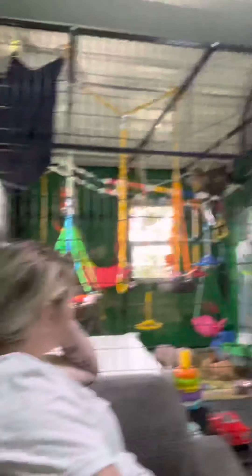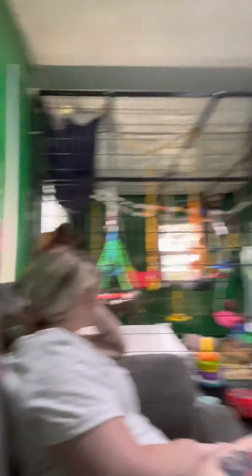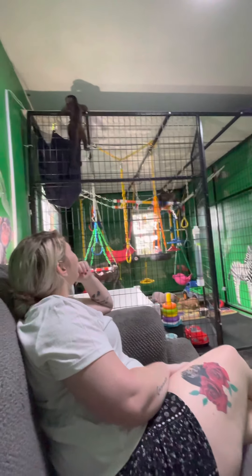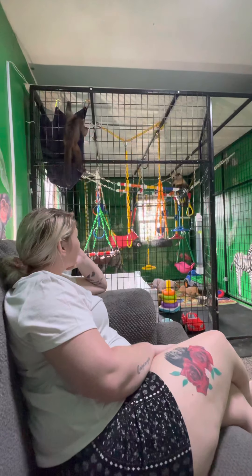Go daddy, go! His head likes it. Didn't that go? Go daddy, go!